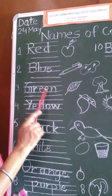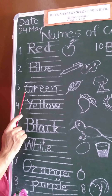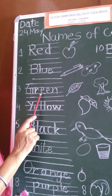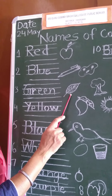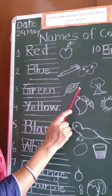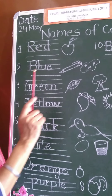Number three, green. G-R-E-E-N, green. Leaf is green. Tree is also green. You will fill green color. You can draw more than one picture also.